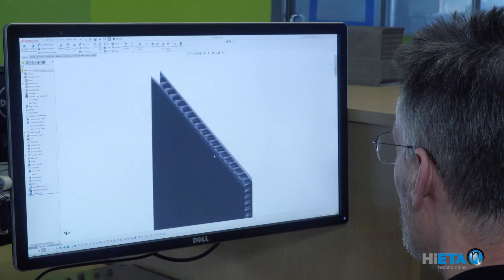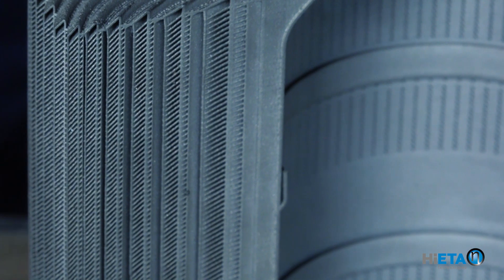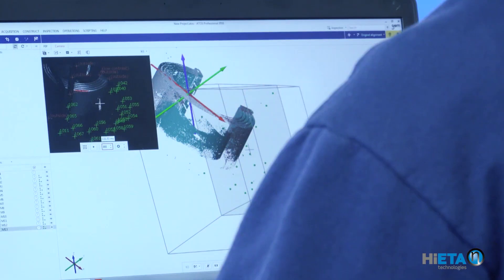We developed an exclusive 1D sizing of heat exchangers using our library of bespoke heat transfer surfaces, which have all been designed specifically for additive manufacturing. At Hiator we use the latest design tools from Dassault Systems, Siemens and Altair. We use these tools for conceptual and detailed design as well as topology optimization and CFD.